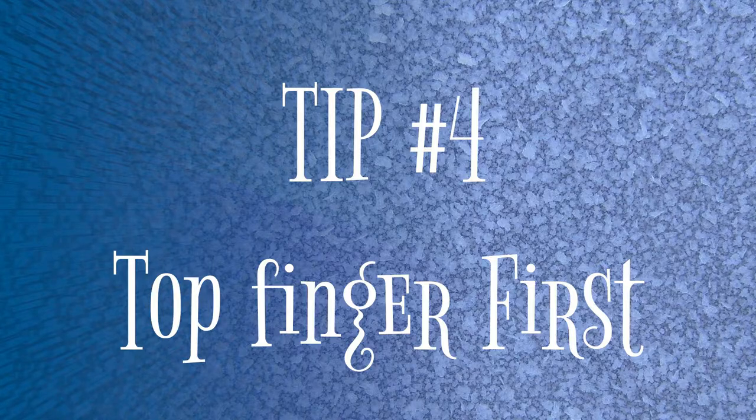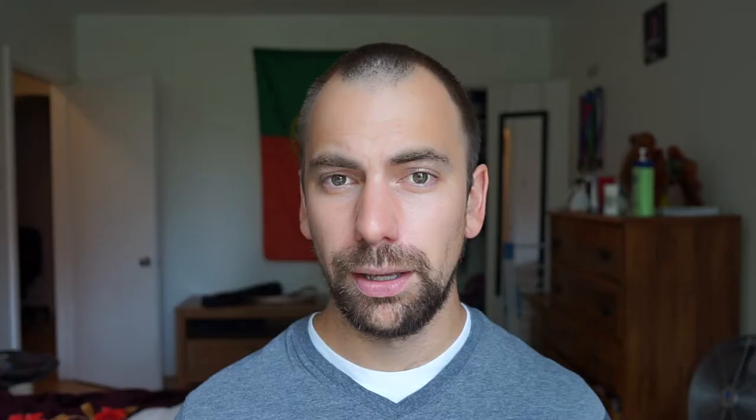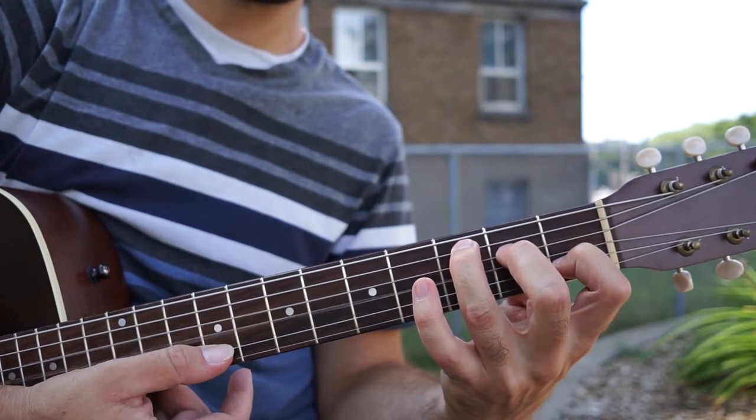Tip number four is top finger first. When you're playing any sort of chord, the most important finger you need to put down first is the top finger. Your hand is shaped in a way that the first thing you want to put down is your top finger, and then the rest of the fingers will go down naturally where they need to go. Take for example the C chord — in the C chord, the top finger is the third finger. If I put down my third finger first, the rest of the fingers fall down naturally. However, if I start with the bottom finger — say the first finger — my hand needs to do an unnatural rotation to place the rest of the fingers. This is an extra move that takes even more time to place the rest of the fingers for the C chord. So always start with the top finger first.